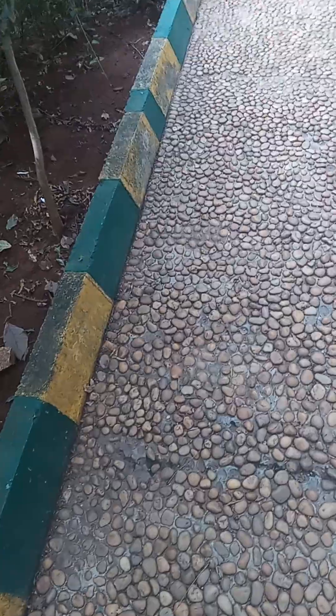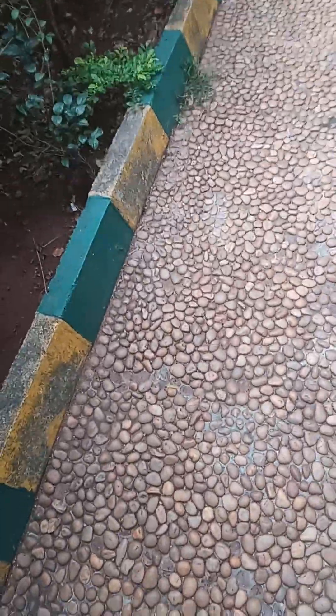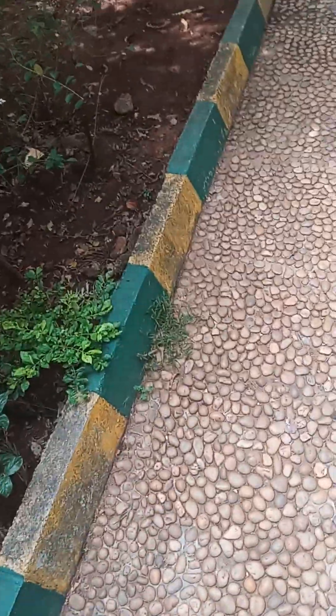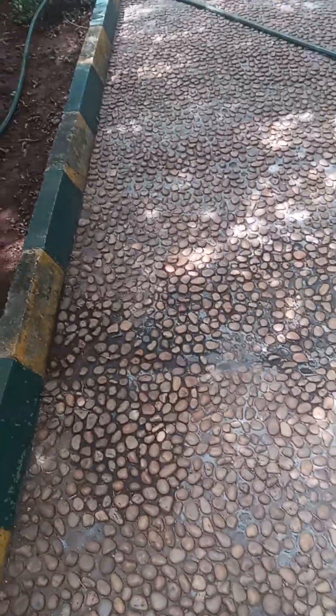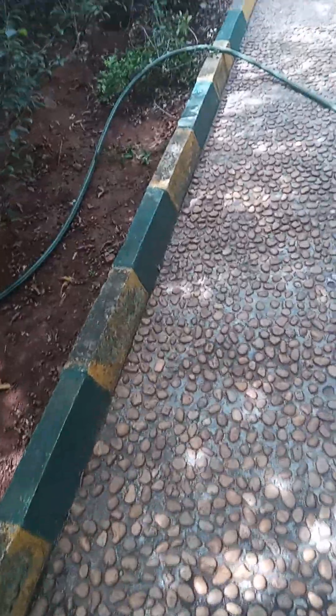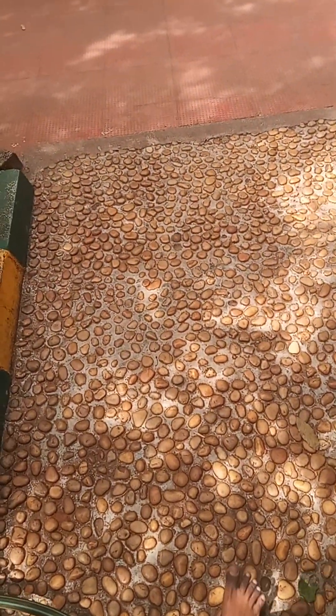You will get different kinds of stones here, and each and every stone gives you a relaxing method for your legs. Previously I took this video at nighttime, but now I am taking it in daytime so it will be more visible for you all.